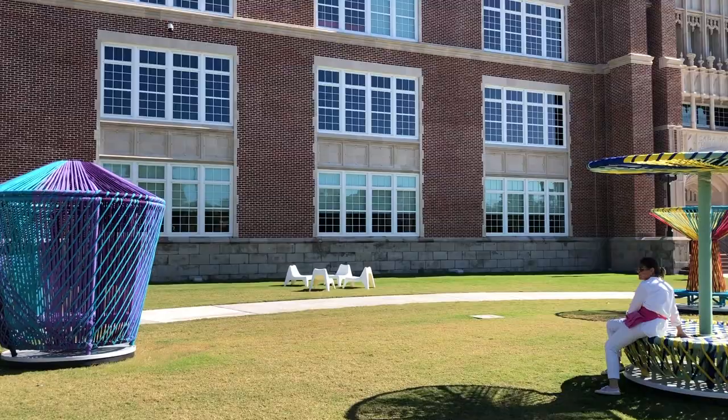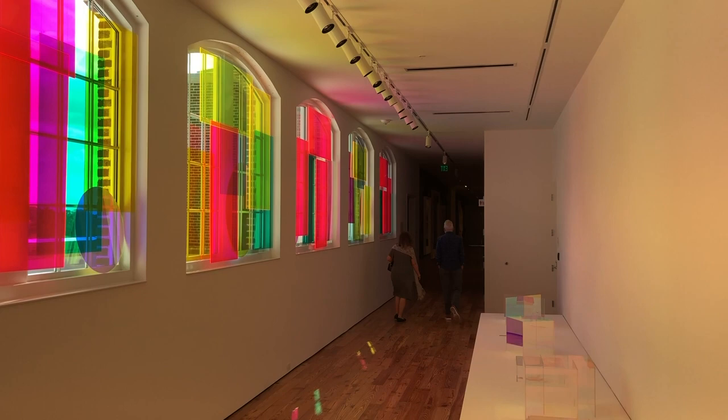Throughout the museum on the third floor you'll find a color theory exhibition with about 27 different artists from around the world, and there's a lot of fun stuff to do here today. We hope you'll join us.